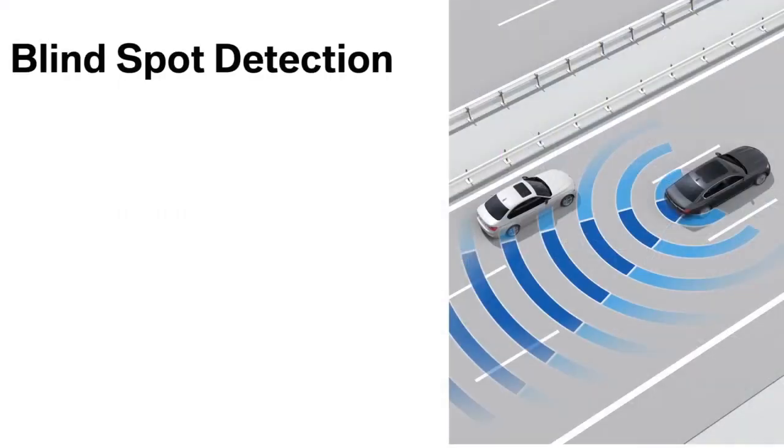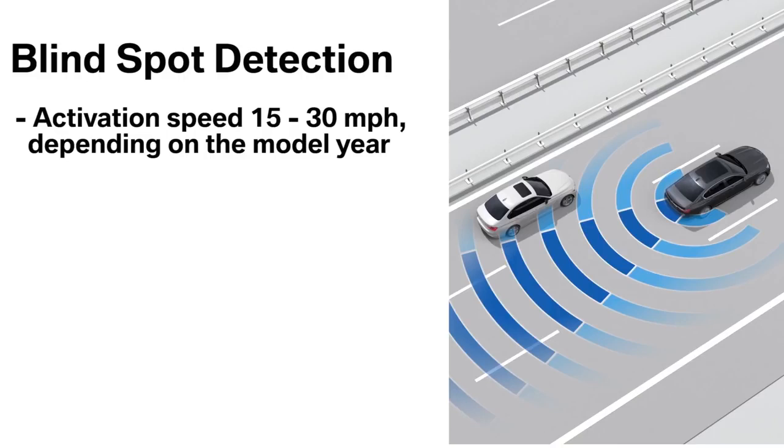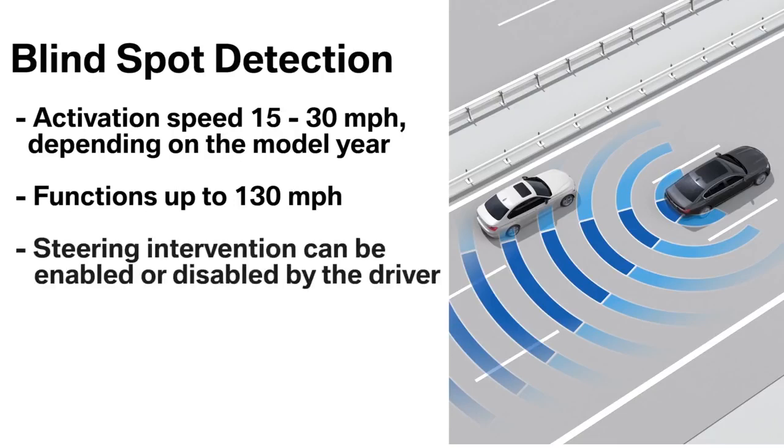The activation speed of blind spot detection varies between 15 and 30 miles per hour depending on the model year, and will function up to 130 miles per hour. This safety system can also be enhanced by steering intervention, which can be enabled or disabled by the driver.